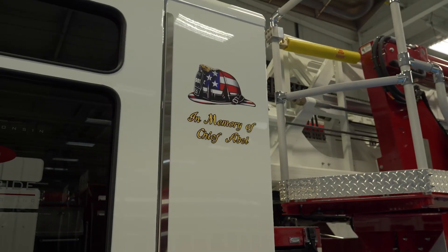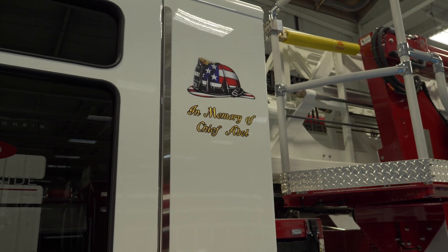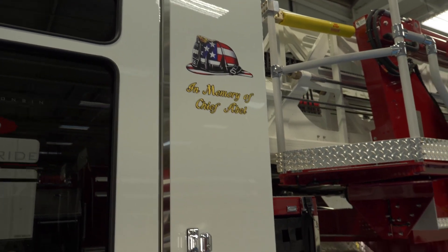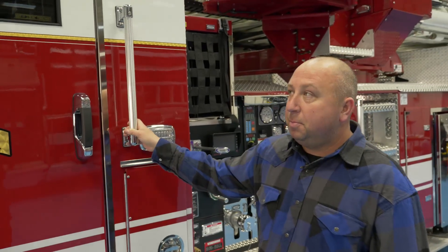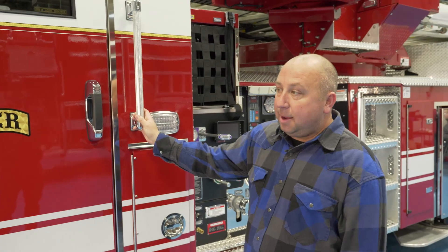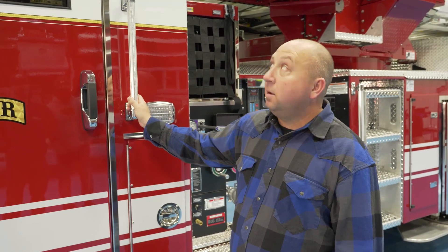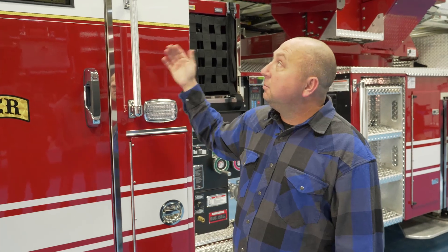Up top you'll see we have a memorial to Chief Abel — his badge number 901. Chief passed away in August 2018, and he's actually one of the larger reasons we went with Pierce. He brought Pierce to Bigsby — we had the Pucks at that time, went with TAC 4, then went a different route. Now that we're able to buy another truck, we decided to go back with Pierce TAC 4, and we really wanted to dedicate this truck to him and say thanks.